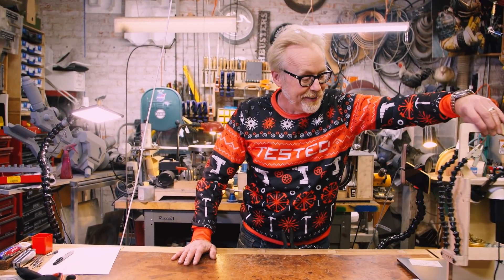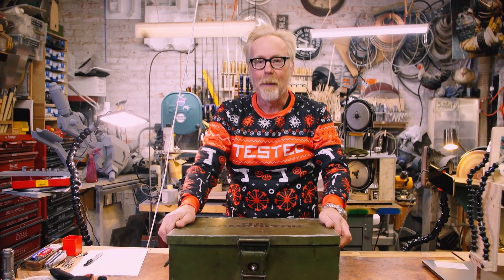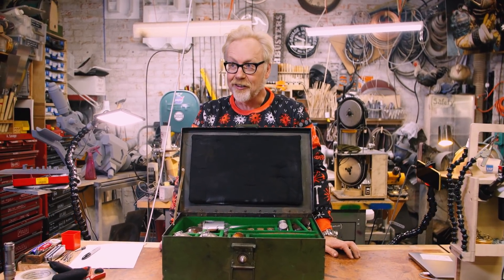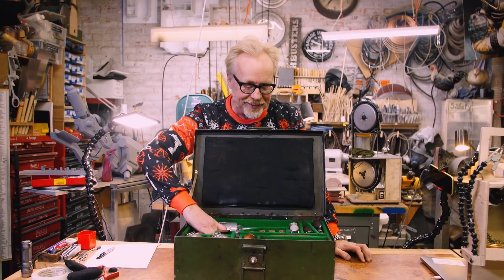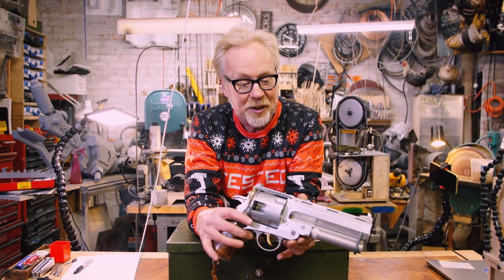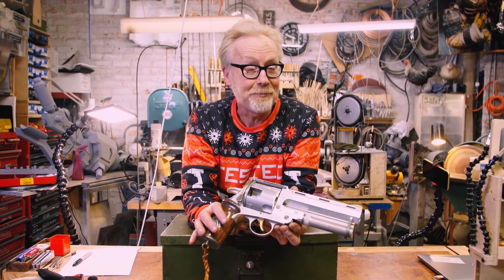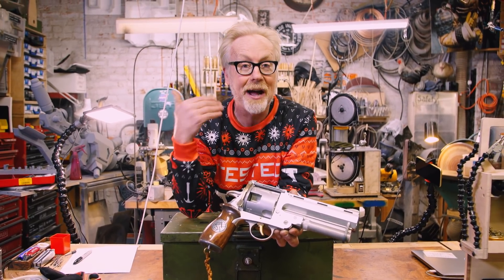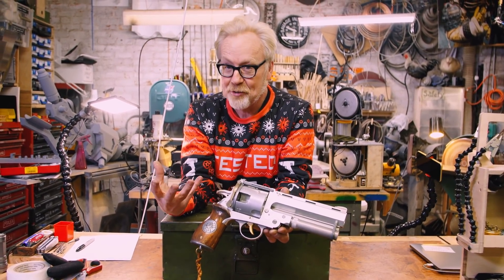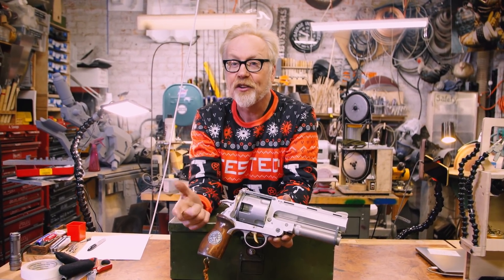The second build you guys loved is also one that I loved tremendously — and that is my Hellboy Samaritan build. This summer sucked even worse than the rest of this year, and I needed to sink my teeth into a big fat build, so I decided to replicate Hellboy's famous sidearm, the Samaritan, completely out of aluminum. When I embarked on this, I did not know if I would be able to complete it. It is way out at the bleeding edge of my skills as a machinist. I have long said that my skill on the mill is as an aesthetic machinist — I can make stuff look great, but making it actually work is harder for me.